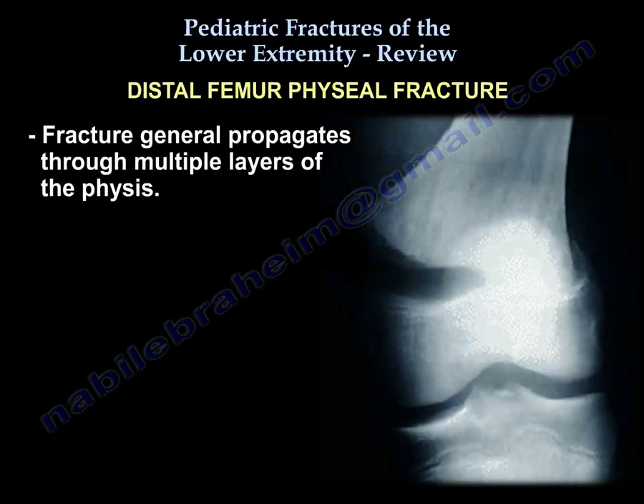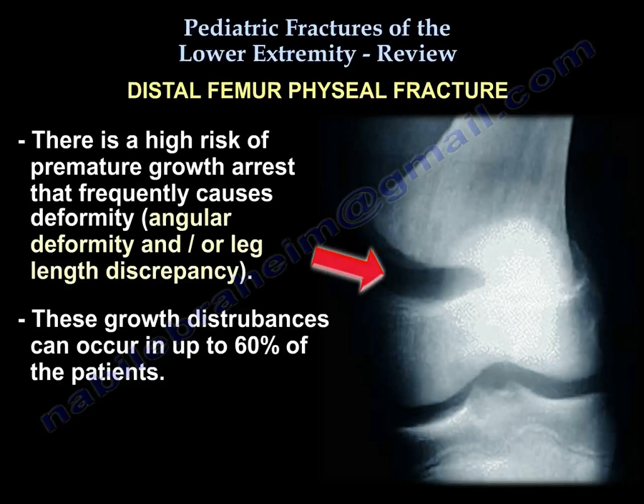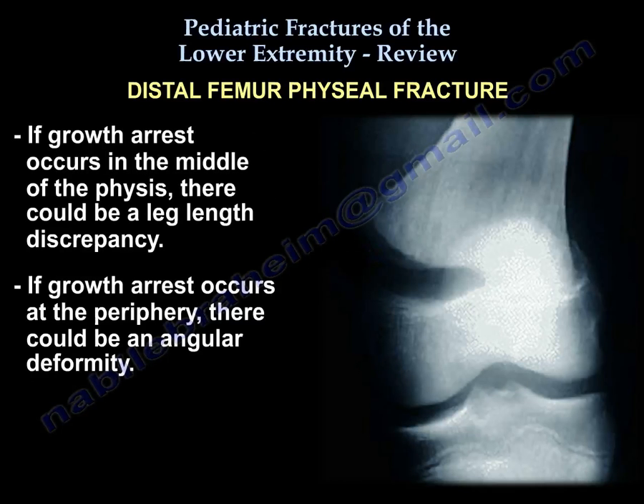Distal femoral physeal fractures: the fracture generally propagates through multiple layers of the physis. There is a high risk of premature growth arrest, frequently causing angular deformity and/or leg length discrepancy. This growth disturbance can occur in up to 60% of patients. If growth arrest occurs in the middle of the physis, you get leg length discrepancy; if at the periphery, angular deformity.